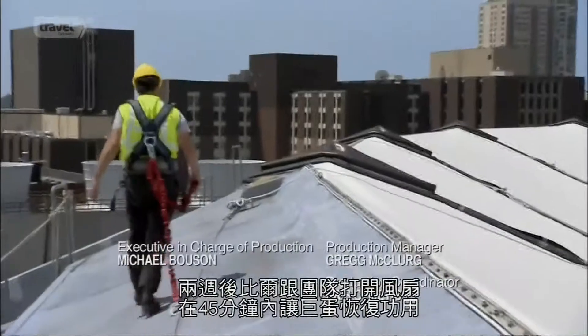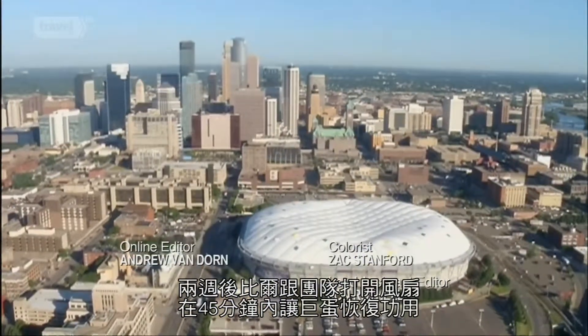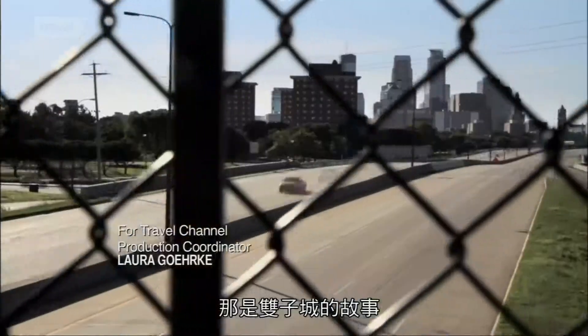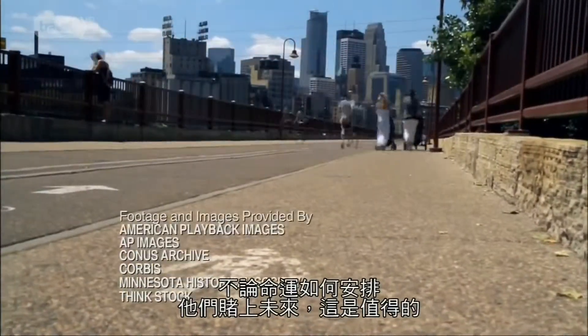Two weeks after we filmed, Bill and his crew fired up the fans, and in just 45 minutes, the Metrodome was back in action. That's the story of the Twin Cities — whatever fate dealt them, they doubled down on the future, and the gamble paid off.